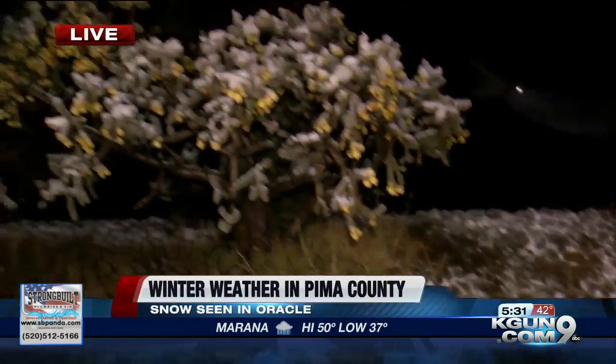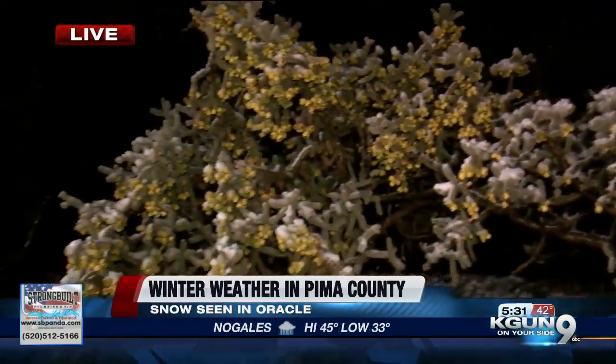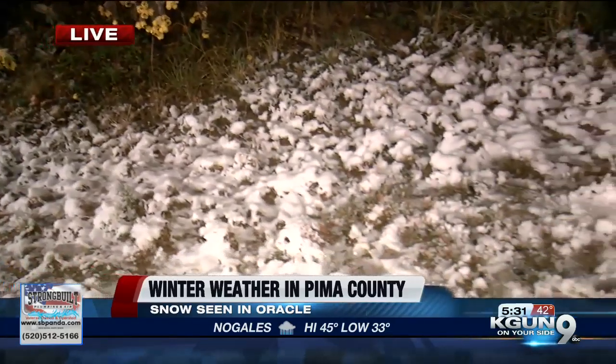I'm going to have my photographer pan over here to show you guys the Ocotillo covered in snow. There's some prickly pears down there, also covered in snow. It's looking a little bit like a desert winter wonderland out here.